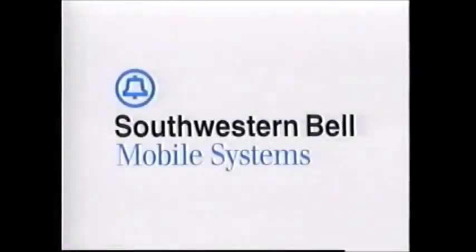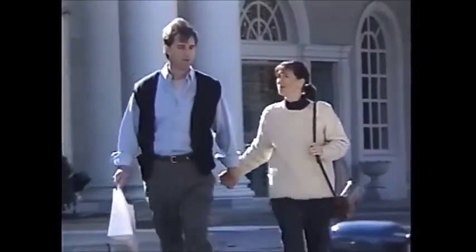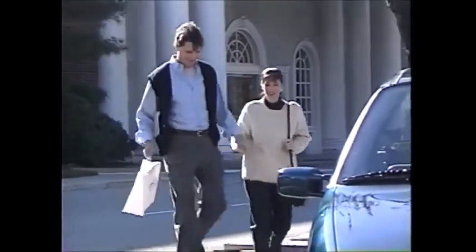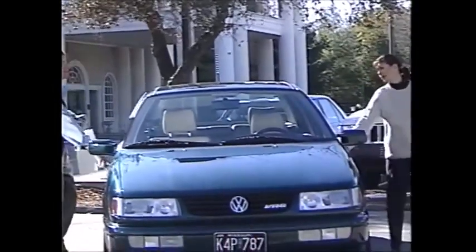Welcome to Southwestern Bell Mobile Systems. Congratulations on purchasing your new cellular phone. With the area's largest cellular network and the most extensive offering of convenience services, Southwestern Bell Mobile Systems makes it easy and affordable to use your new phone.